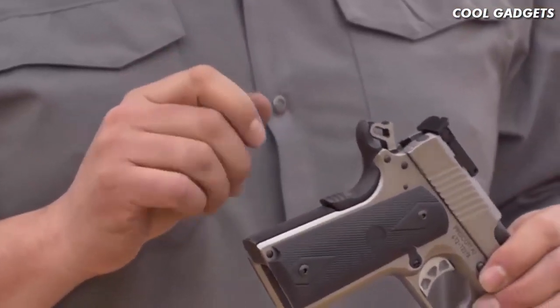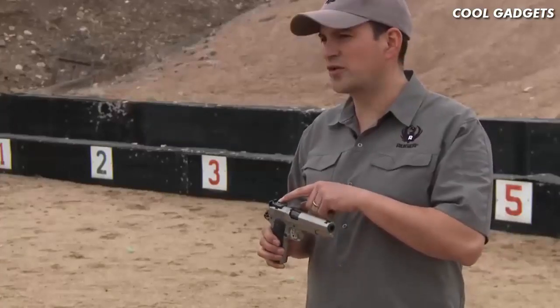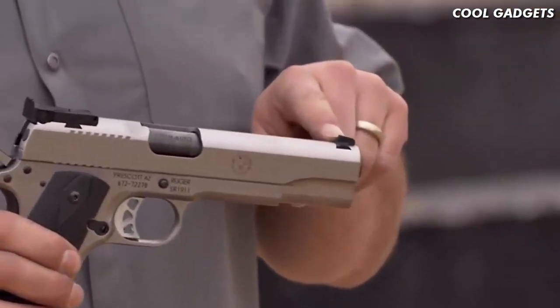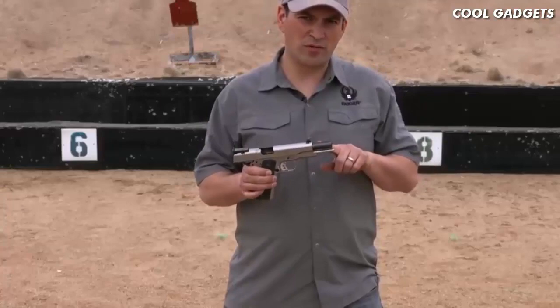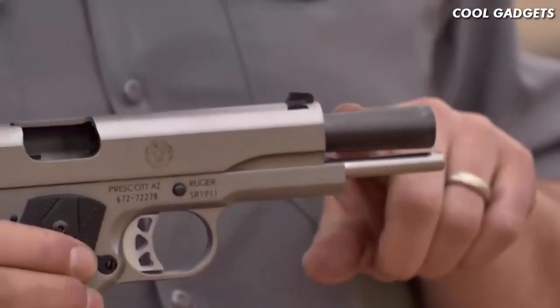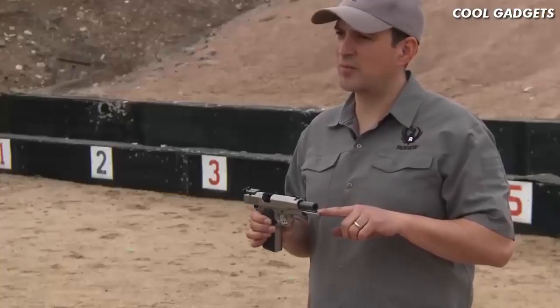It also has a beaver tail grip. But there are a couple of advanced features on this model. That starts with the fully adjustable BOMAR rear sight and a blacked-out front target sight. As you may have noticed, this has a bull barrel — a stainless steel, bushingless bull barrel that is nitride coated. And of course, there is also a full-length guide rod on the 10mm.